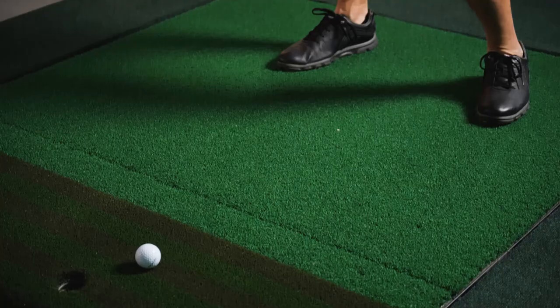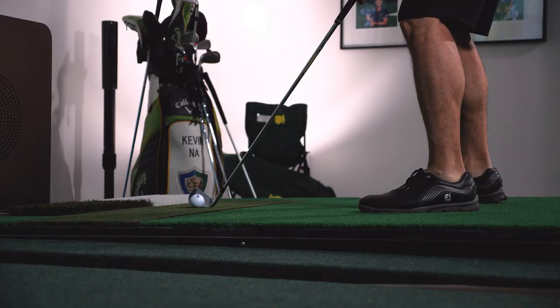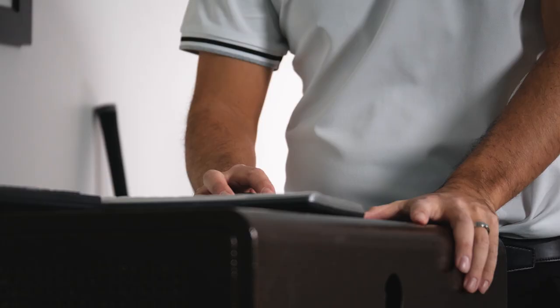I also like the auto tee because you feel like you have a caddy. I don't have a caddy here with me, so the auto ball tees it up for me every time.